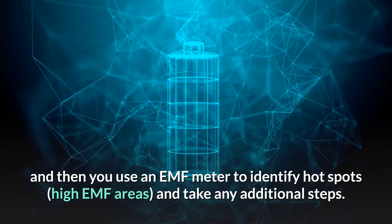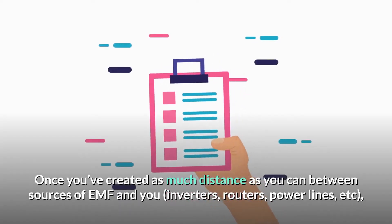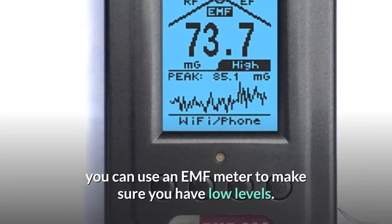Tip number three: get an EMF meter to identify hotspots. I have a few here. This one is an old AM radio — it helps identify dirty electricity. This one is another meter to identify dirty electricity, produced by GreenWave. There's another one by Stetzer. Basically, you plug it into the wall and it gives you an audio output of the interference traveling through your wires, plus a manual reading to show that your filters are reducing the dirty electricity. This other one is great for all the other wireless signals traveling through your home.